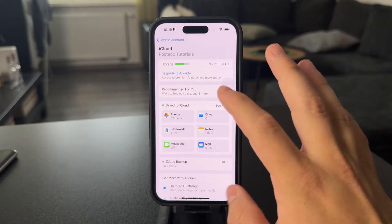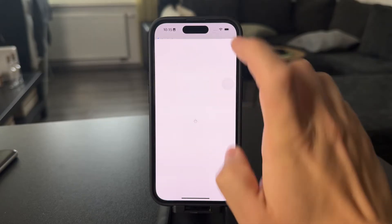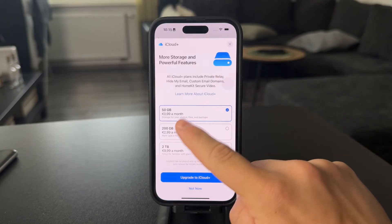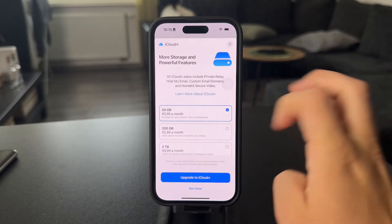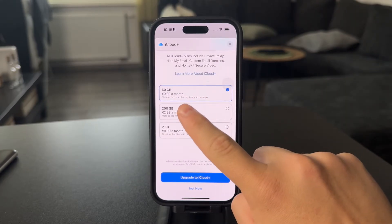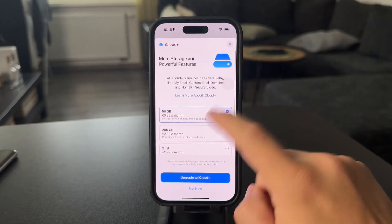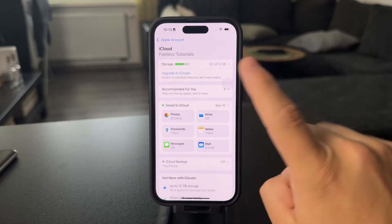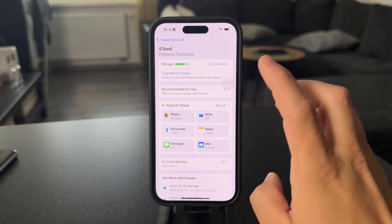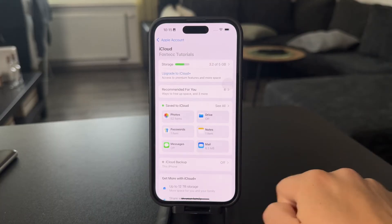In case you have iCloud but you need more storage, you probably need to upgrade by paying a monthly fee, which doesn't have to be too much. You can go for a different plan with 50, 200, or even 2 terabytes. There are some options, but just make sure you have enough storage on iCloud because if you don't, then you just cannot upload or sync any more files.